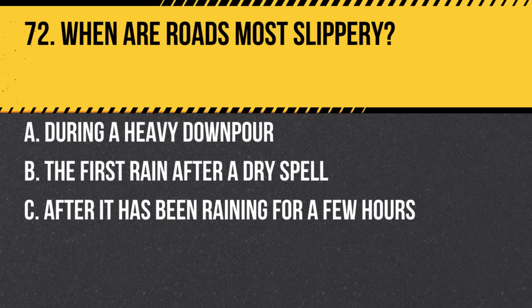Question 72. When are roads most slippery? a. During a heavy downpour. b. The first rain after a dry spell. c. After it has been raining for a few hours. Answer: b. The first rain after a dry spell. Oils on the roadway make it especially slippery.